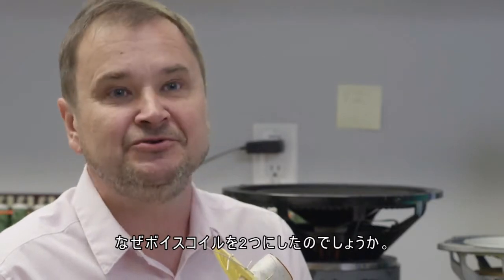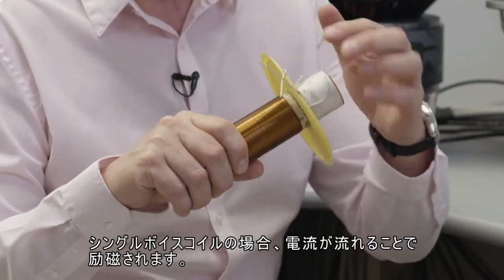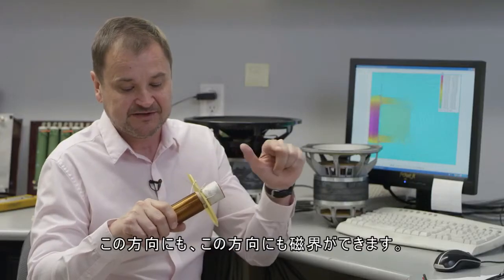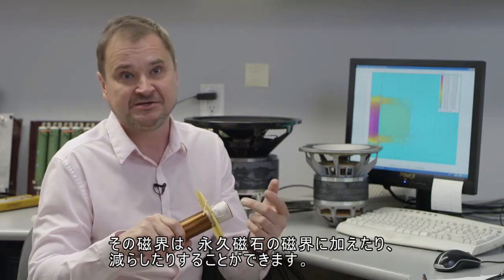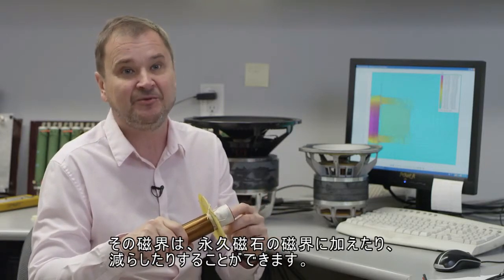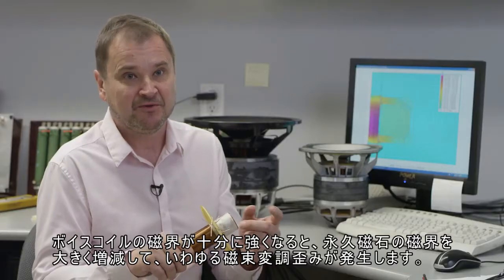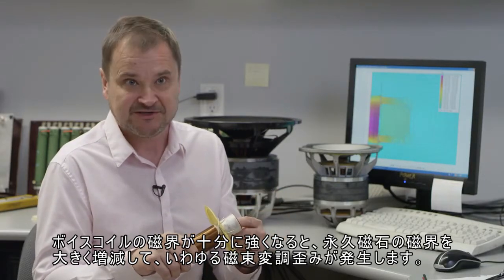So why bother with two voice coils? With a single voice coil, when it's energized by the current that goes through it, it creates a magnetic field either in this direction or this direction. And that magnetic field can either add or subtract to the magnetic field of the permanent magnet. When the voice coil magnetic field becomes strong enough, it can reduce significantly or add significantly to the magnetic field of the permanent magnet. And that creates so-called flux modulation distortion.